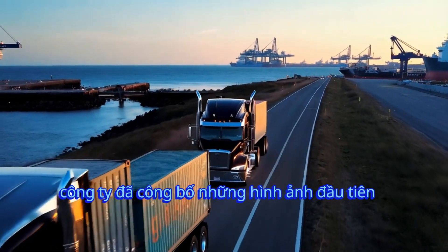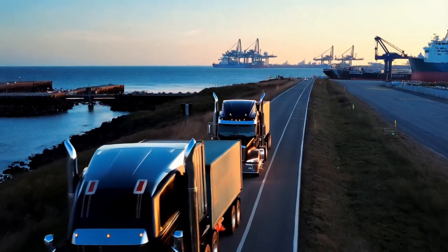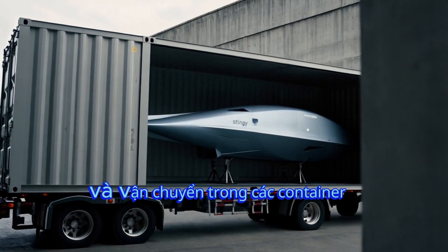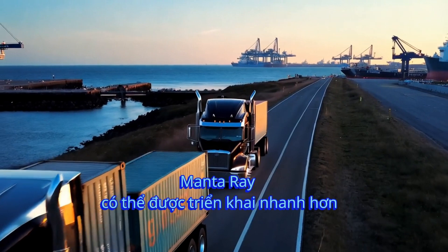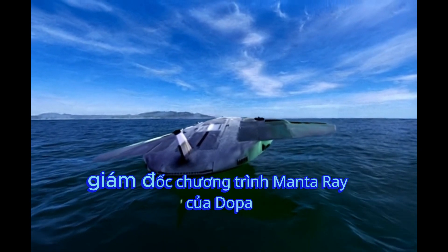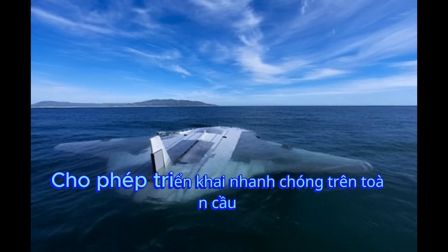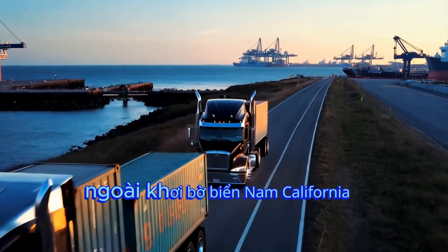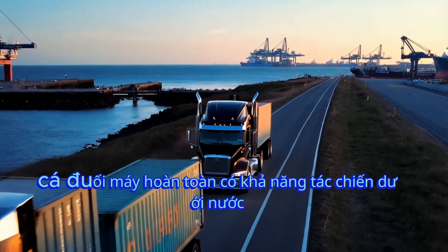Northrop Grumman spent four years developing a UUV with all these advantages. In April, the company released the first images of the Manta Ray prototype. This unmanned vehicle has a shape almost identical to a Manta Ray. Northrop Grumman emphasized that its modular design allows for easy disassembly and transport in containers. In emergencies, Manta Ray can be deployed faster than traditional submarines. Dr. Kyle Warner, DARPA's Manta Ray Program Director, stated that this is a unique capability for a large UUV, allowing for rapid global deployment. Northrop Grumman completed underwater testing of Manta Ray off the coast of Southern California in February and March this year. The tests demonstrated that the mechanical ray is fully capable of underwater combat.